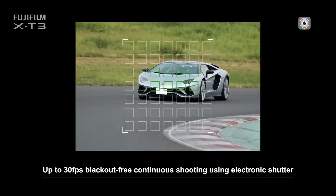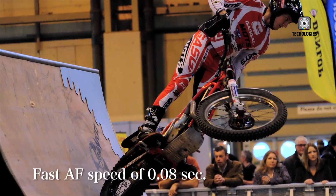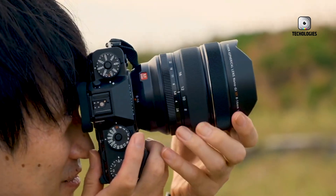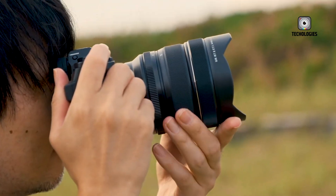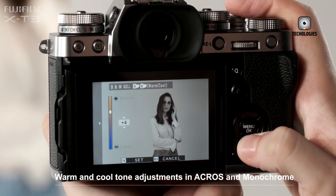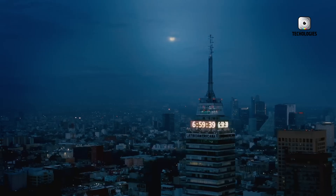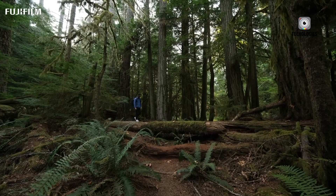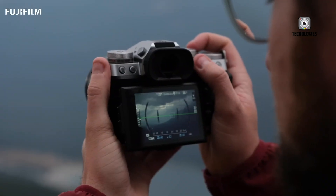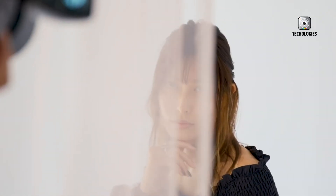In conclusion, the Fujifilm X-T6 is poised to be a landmark release, seamlessly bridging legacy and innovation. Its anticipated 40-megapixel sensor, upgraded autofocus, enhanced IBIS, refined ergonomics, and professional-grade video capabilities combine to make it a versatile, high-performing camera suitable for a wide range of applications — from street photography and studio work to outdoor adventures and hybrid video production — setting a new standard for mirrorless cameras in 2025.